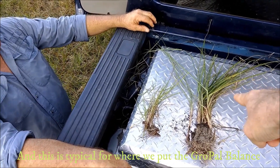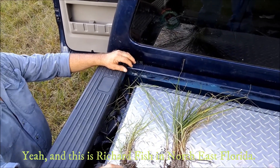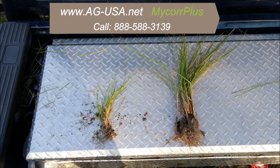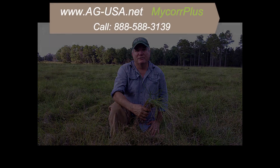This comparison is typical of where they put the GrowPow Balance versus where they didn't. This is Richard Fish in Northeast Florida. Visit www.ag-usa.net or call 888-588-3139.